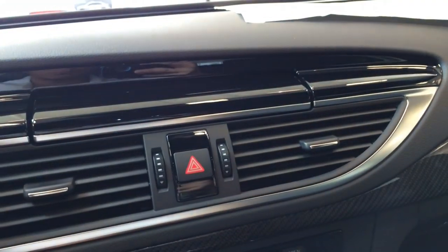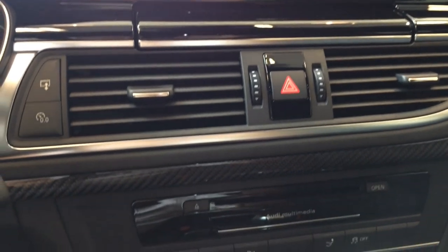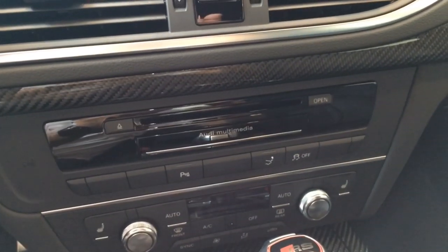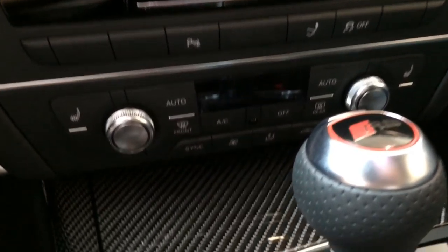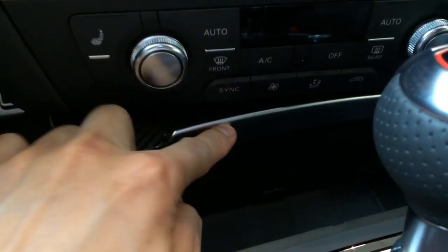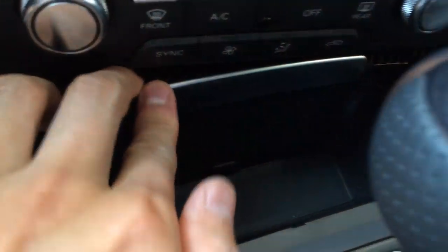There's a retractable LCD screen — once you start up the car, it will retract automatically. There's the multimedia control and dual climate control.